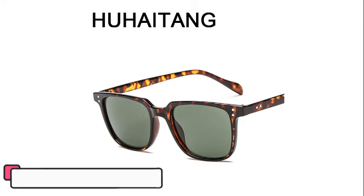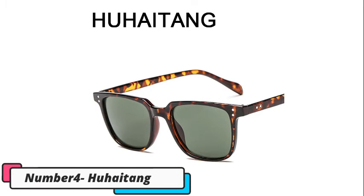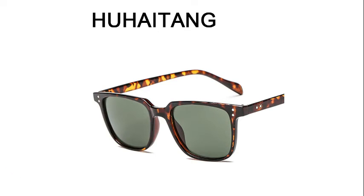Number 4, HaHaTong. This is luxury aviation square sunglasses for men, it's a vintage designer sunglass, high quality sunglasses for men. The lens's optical attribute is anti-reflective. It's height 39mm and width 50mm.